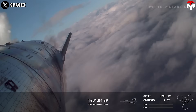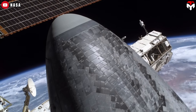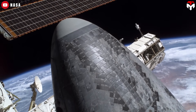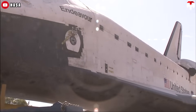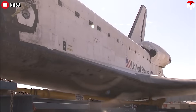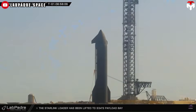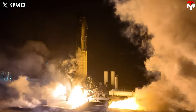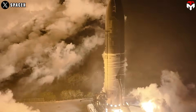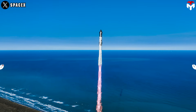Another important change is how the tiles are attached. The shuttle used adhesive to stick them on, which, combined with its aluminum structure, couldn't handle extreme heat — so the tiles had to be thick and heavy, adding to the vehicle's mass. Starship does it differently: tiles are mounted with smooth pins that lock them into the steel body. It's so secure that under normal conditions you can't remove a tile without breaking it — an approach that's rugged, efficient, and built for the long haul.